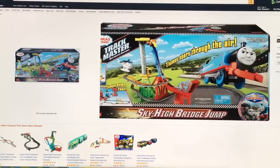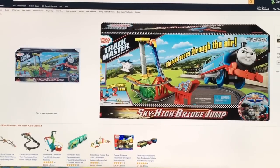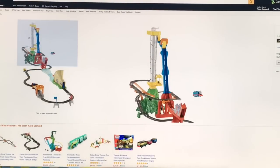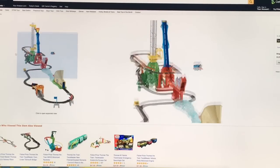Look at this on Amazon — the Trackmaster Sky High Bridge Jump, Thomas Through the Air! This is crazy. Look at him flying there on this huge track set.